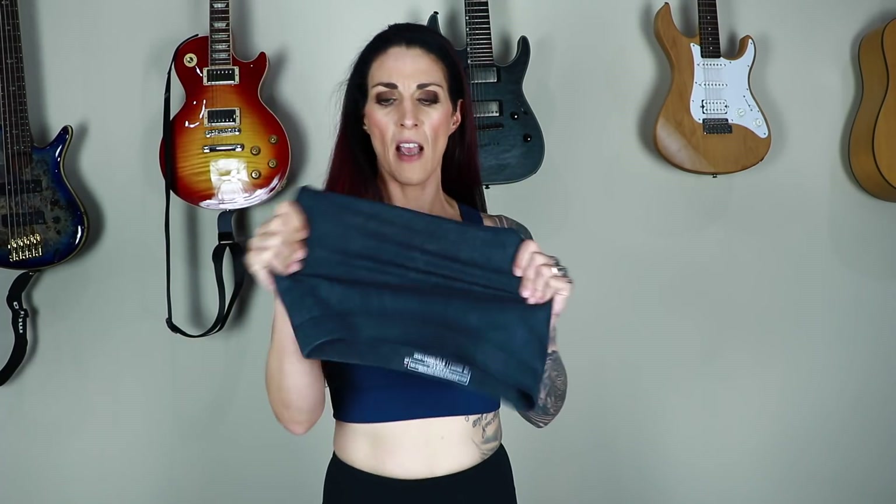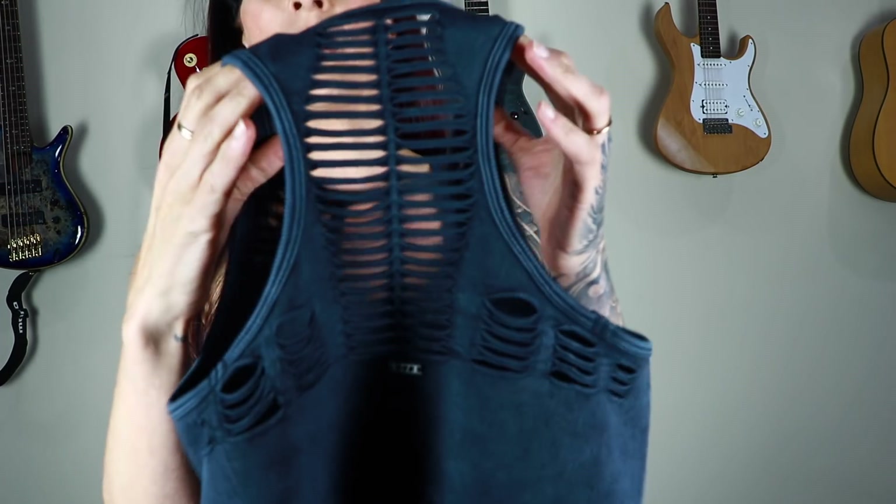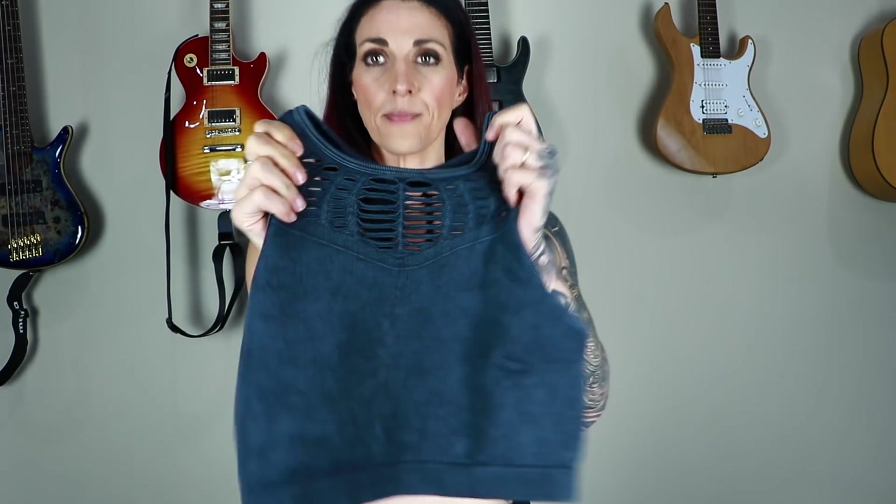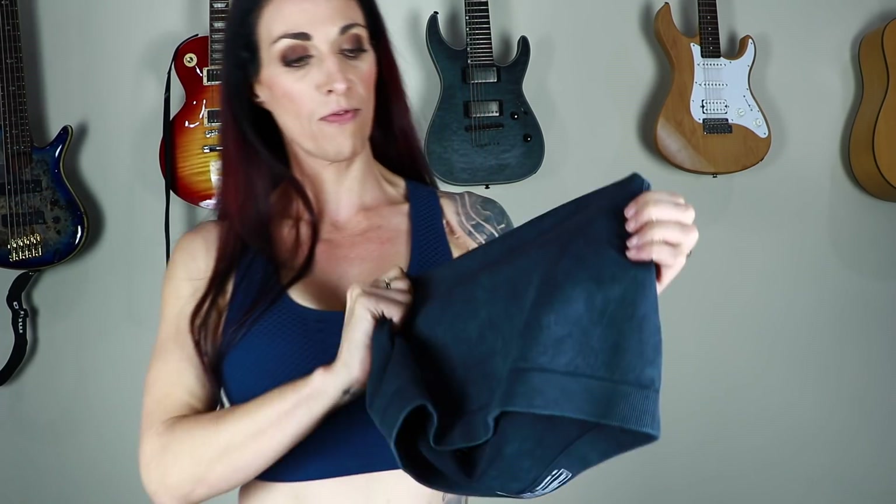Up next we've got this crop top, which is more of a top than a sports bra. It doesn't look like it would be as supportive as the previous one, but it's also got the open mesh back which I'm really liking at the moment, and a little mesh detailing at the front. It's kind of like a washed denim material, which looks really nice.